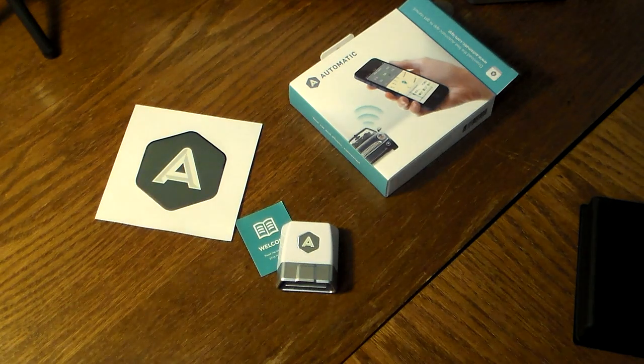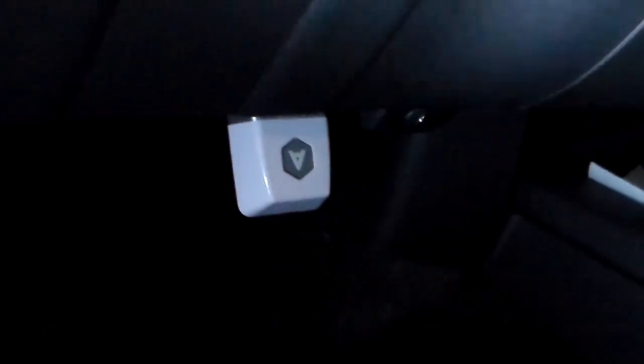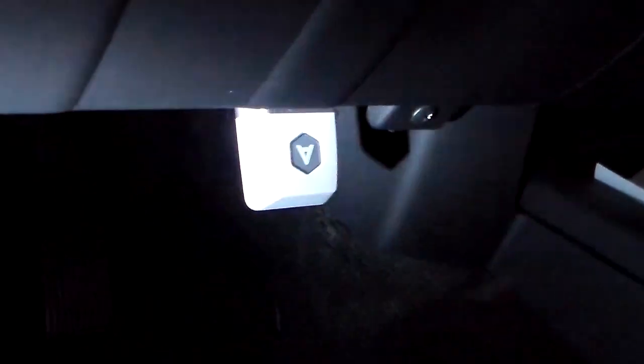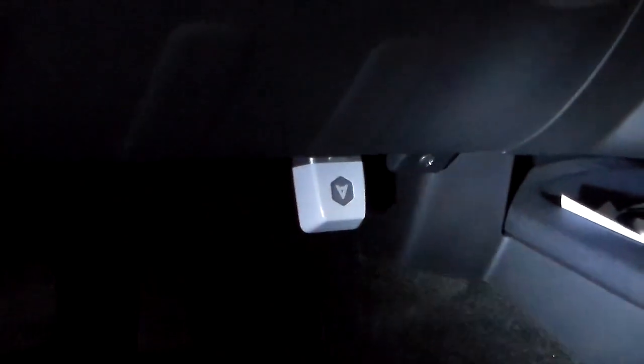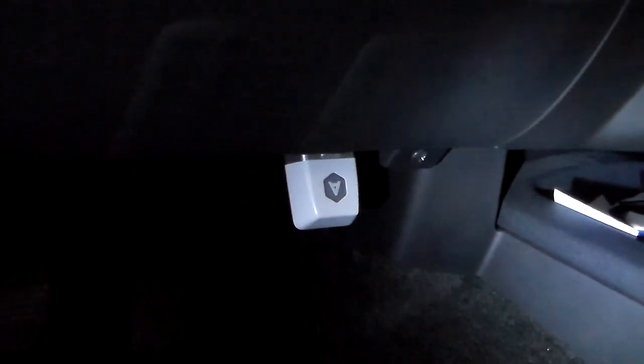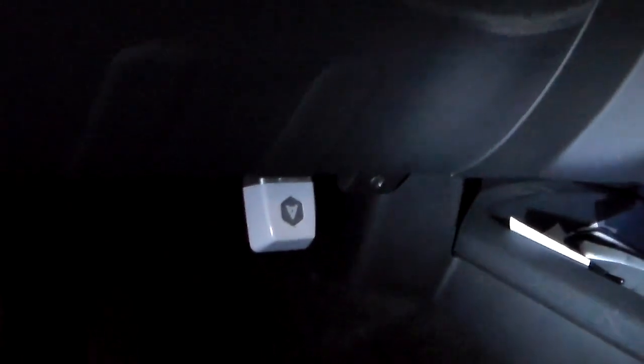Hey guys, welcome back. As you can see I've installed the Automatic in my car. You'll usually find your OBD2 port somewhere under your steering wheel column — here's my gas pedal and brake pedal, and mine was just a little to the right. Some of them are over by a fuse box or just somewhere up under the steering wheel column. All you do is plug this in; it gets power from your vehicle and connects to your phone via Bluetooth. The setup through the app was super simple.